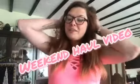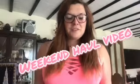Hi guys, so this is another haul video — this one is kind of like a weekend haul. I didn't buy enough from the same shop to do separate videos, so I thought I would just put these all together to make it easier. I'm just going to pick bits off the table in front of me and go from there.